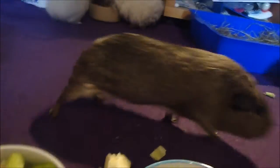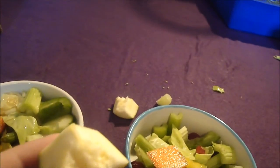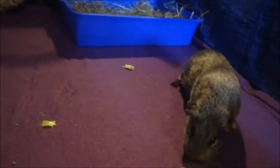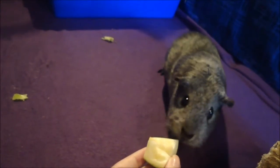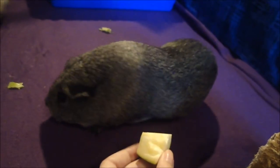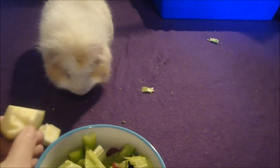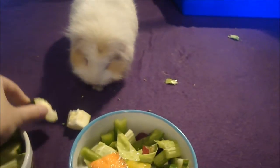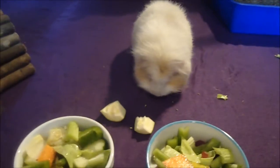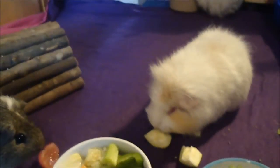Someone has actually been nibbling a bit of the courgette, which is interesting. It must be one of the new two because I know these others hate it. That's a zucchini I think for any Americans out there, but we call it courgette in the UK. So that's an interesting vegetable difference for anyone interested.